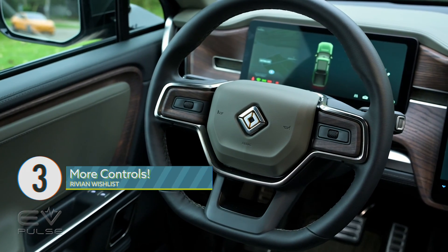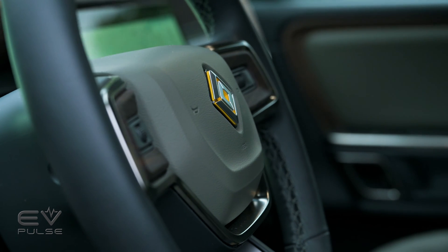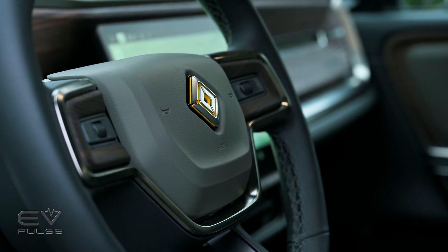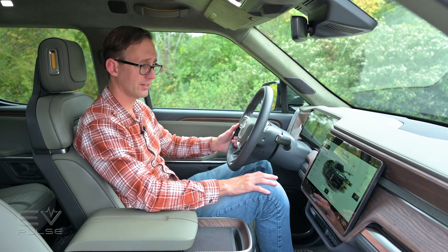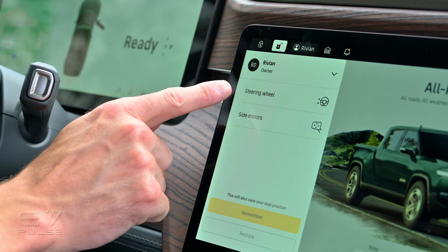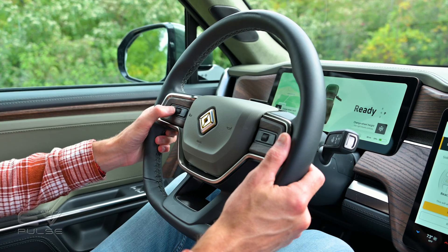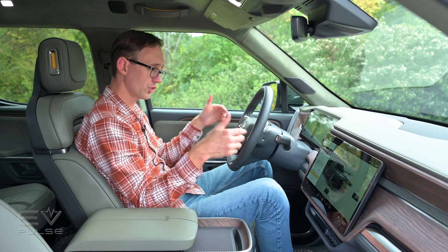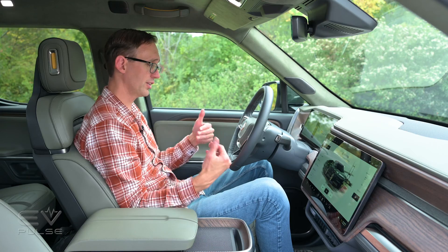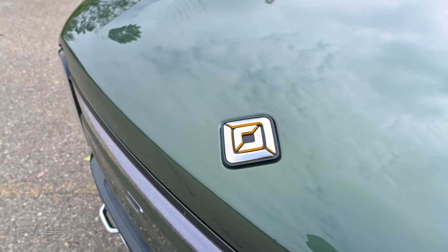Another area where Rivian could improve is switchgear. They've minimized physical controls — no volume knob on the dashboard, no start button, and only a couple of unlabeled controls on the steering wheel spokes. Jumping in for the first time, you have little idea what these controls do. For example, to adjust steering wheel tilt or telescoping, you must go into the screen, tap 'steering wheel,' then use those unlabeled controls to set the column. It's not hard once you own the vehicle, but there's a learning curve. Personally, I'd rather have physical switches — maybe I'm a little old-fashioned.